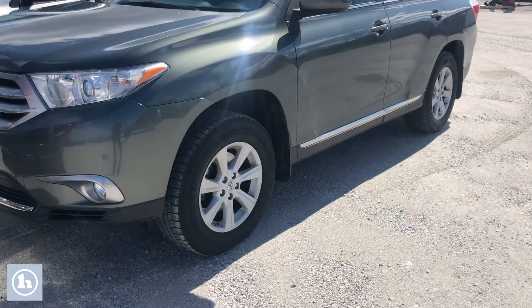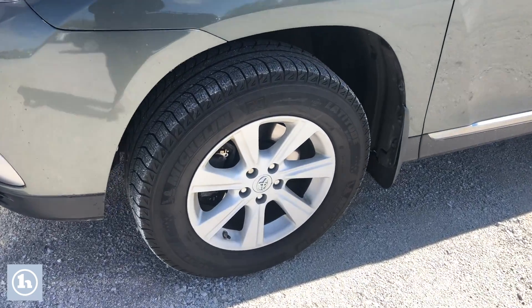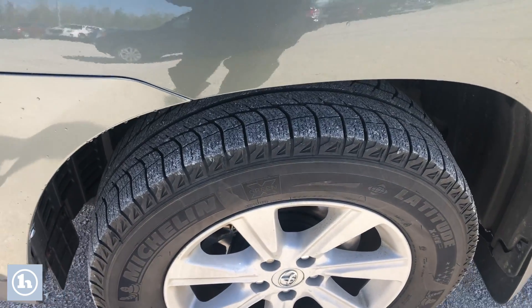We've got a set of Michelin tires on here — I'll just zoom up on that so you can see that. Very good tread on here.